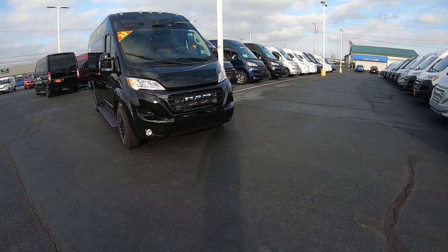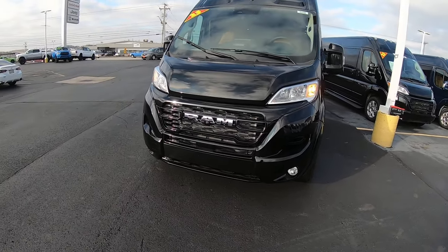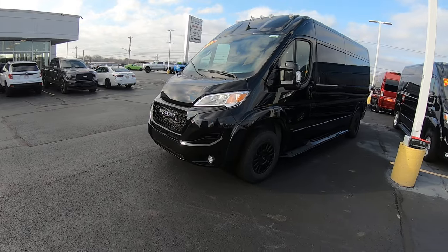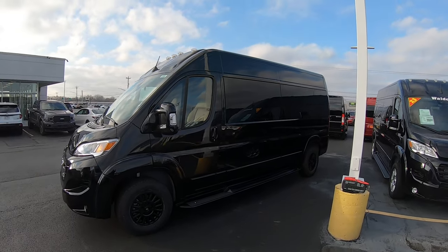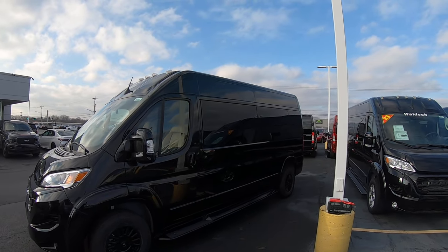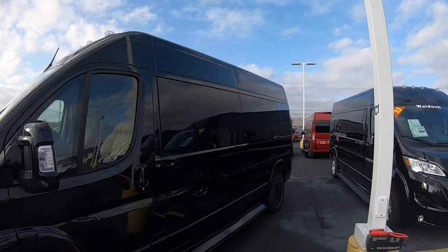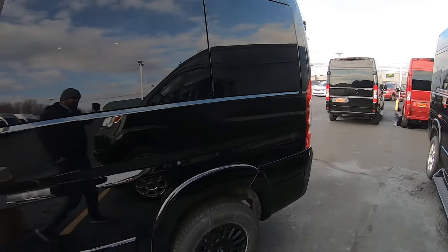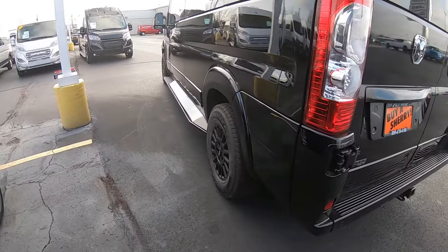It is tuxedo black in color. It has a nice fall glance down low. The front grille and everything has been painted black to match — all the trims, molding, mirrors, running boards — everything painted black to match. Gives it a nice blacked-out monochromatic look. It does have the black privacy glass all around the rear, and 17-inch black alloy wheels.